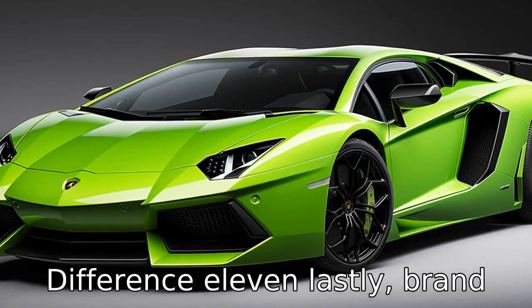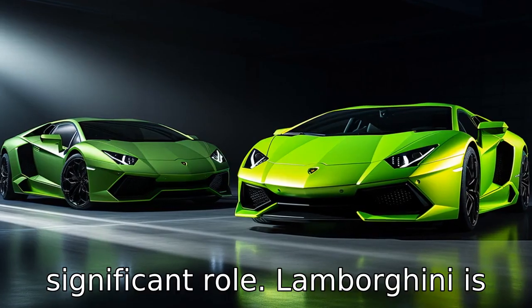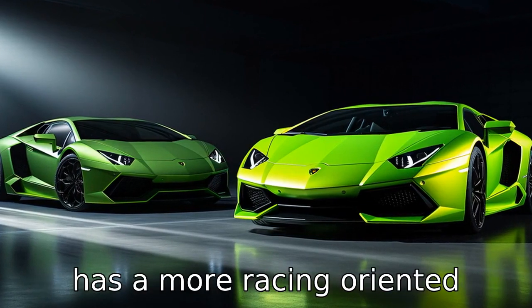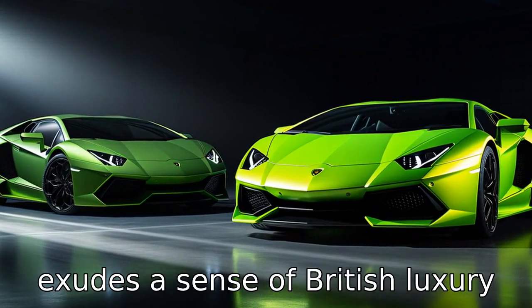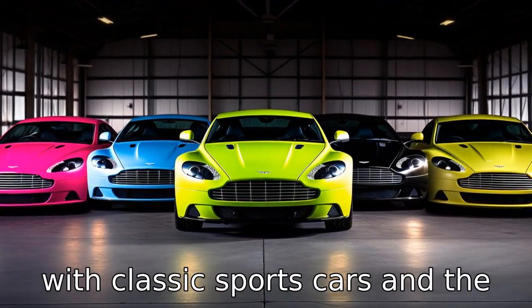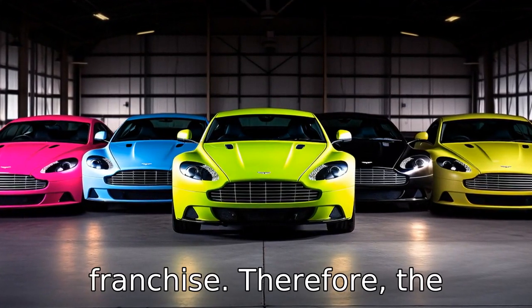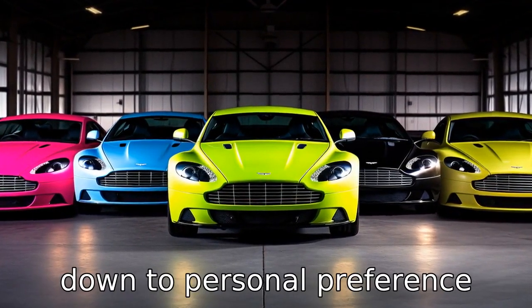Difference 11: Lastly, brand appeal and history play a significant role. Lamborghini is known for its wild supercars and has a more racing-oriented heritage, while Aston Martin exudes British luxury and elegance, often associated with classic sports cars and the long-running James Bond franchise. Therefore, the decision between the two may come down to personal preference regarding brand affinity.